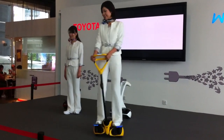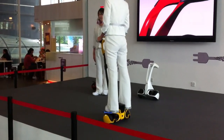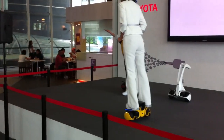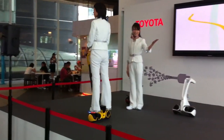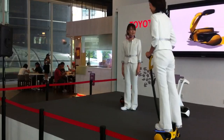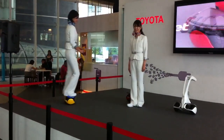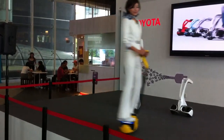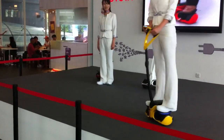Riding the Winklet is simple. Just lean in the direction you want to go. Lean forward to move straight ahead, lean back to move in reverse. To turn right or left, just shift your weight as in skating. You can also easily turn right or left by manipulating the handles.